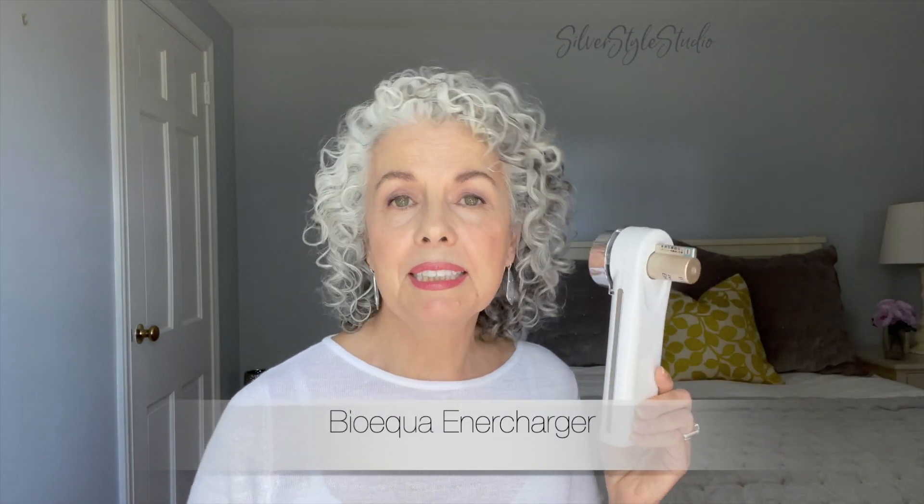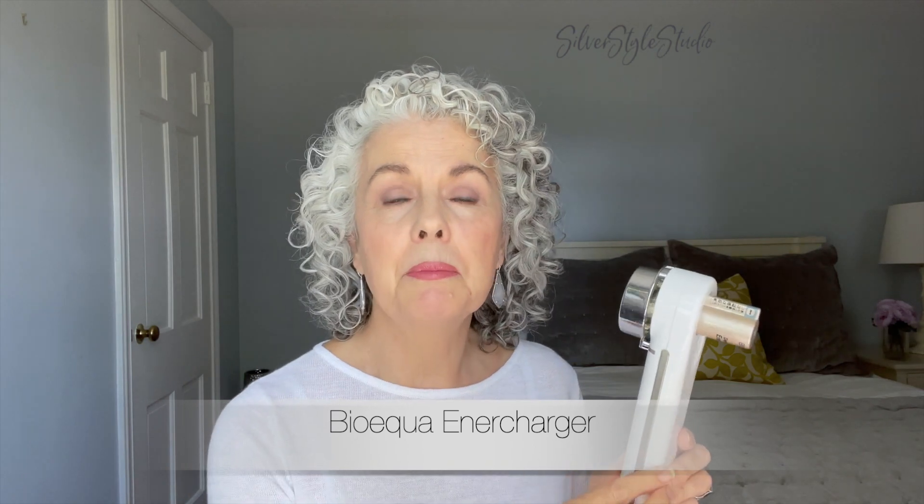You may have seen me use this in a previous video — it's the BioEquo Enercharger. When I first got this, I was quite skeptical, and I kind of am always skeptical when I try these things, so I'm always happy when they have good results. When you use it, it feels like having a wonderful oxygen facial, and the technology helps serums and skincare penetrate your skin in a more efficient way. But we always want to see what else is out there, so let's talk about this LED light therapy mask.